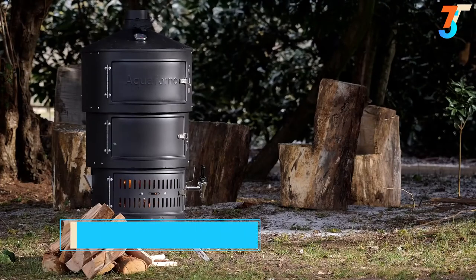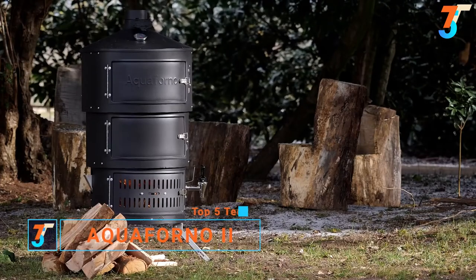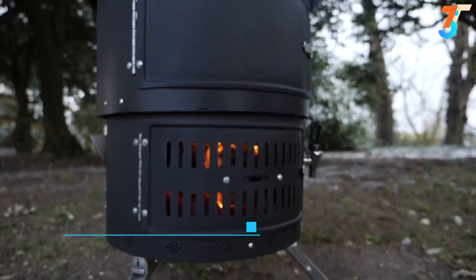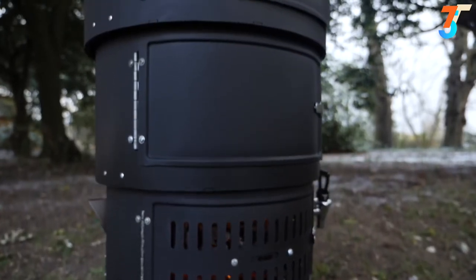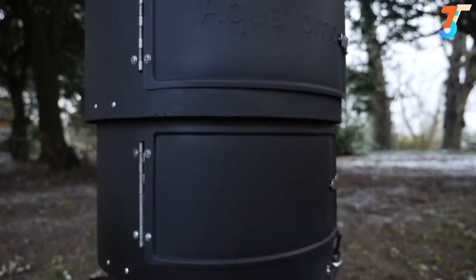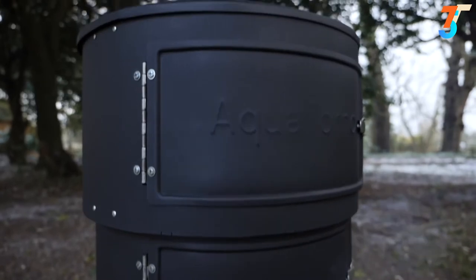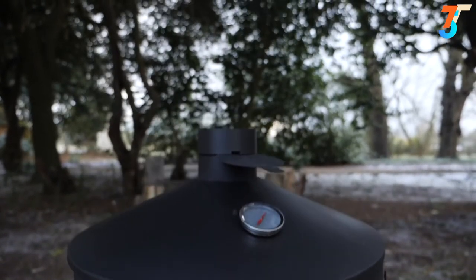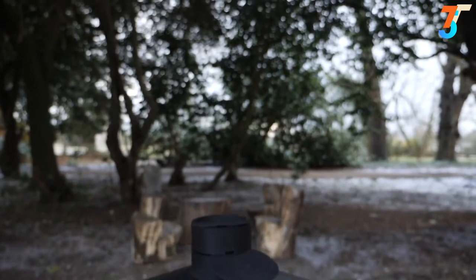We are Aquaphorno, and this is the Aquaphorno 2. Since 2011, we've been making award-winning telescopic multi-stoves designed to be used with wood, charcoal, or gas all year round. The Aquaphorno 2 is the perfect stove for everyone who enjoys spending time and cooking in the great outdoors — it's like a kitchen in a backpack, so you can cook your meals, keep warm, and even have hot drinks on tap.